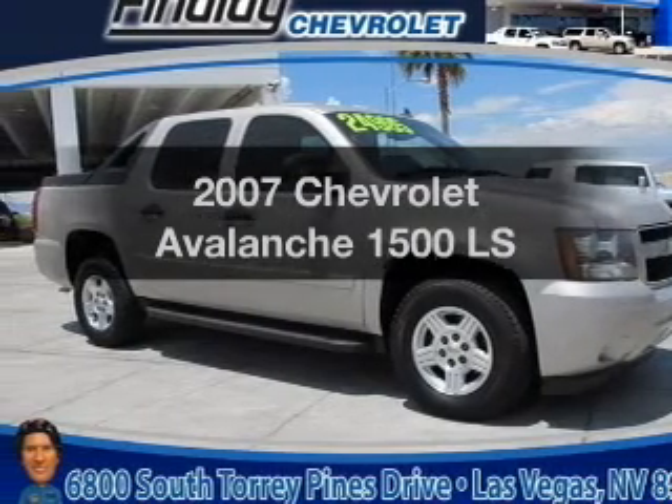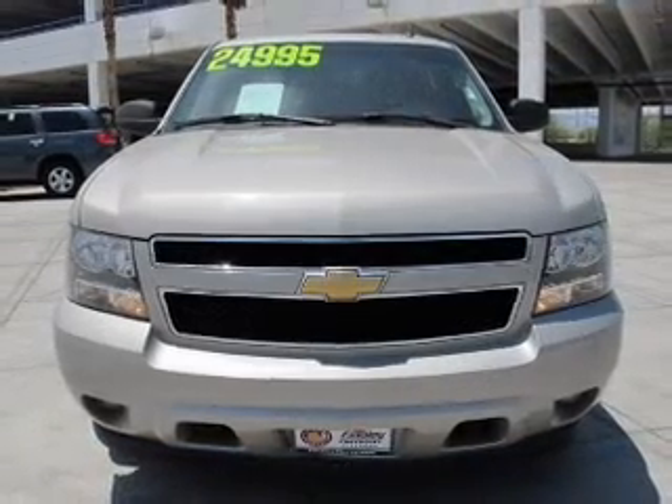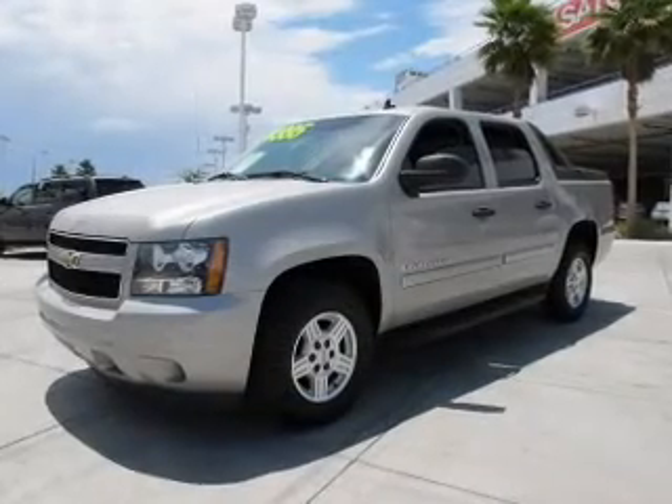Introducing the 2007 Chevrolet Avalanche. Travel the roads in style and comfort in this great vehicle, with a powerful 8-cylinder engine connected to a smooth-shifting automatic transmission.